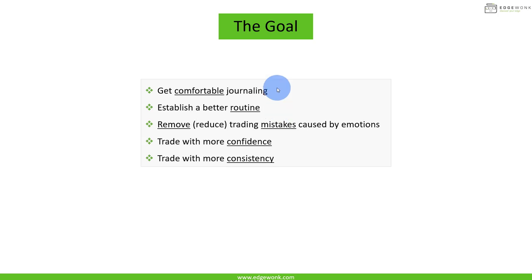The goal of this four-part video series is to help you get comfortable journaling and establish a better routine using a journal in your trading. We want to help you remove or at least reduce trading mistakes caused by emotions and other factors, help you trade with more confidence and consistency. All of those things can be achieved using a journal in the right way and bringing awareness to a few things in your trading.